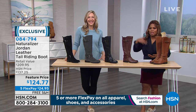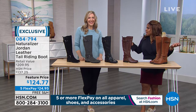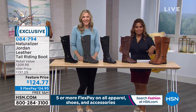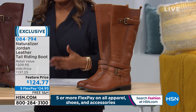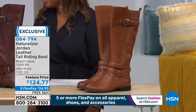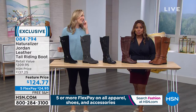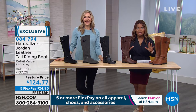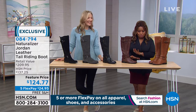Perhaps you've shopped Naturalizer many years ago and just kind of got away from the brand. Well, come on back and discover us — there are so many fresh, new, beautiful styles. Like this gorgeous boot. We call this the Jordan leather boot. It's a classic tall riding boot. We have it in sizes 6 through 12, and this boot also comes in medium and wide widths.